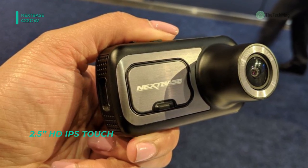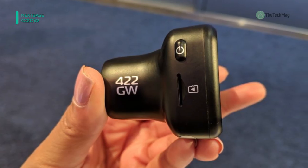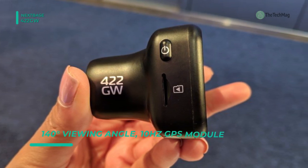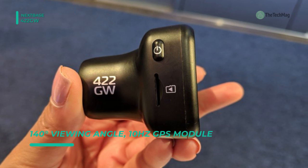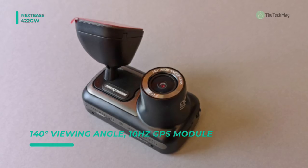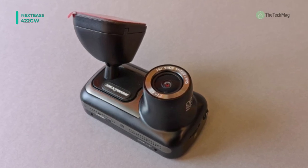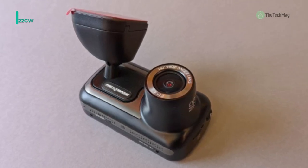The intelligent parking mode of the device automatically records any bump or physical movement on the vehicle when it's left unattended. You can also automatically sync your files to your phone by being connected with Bluetooth 4.2 and Wi-Fi, and also playback video clips directly on the 422GW or on your mobile phone or PC.